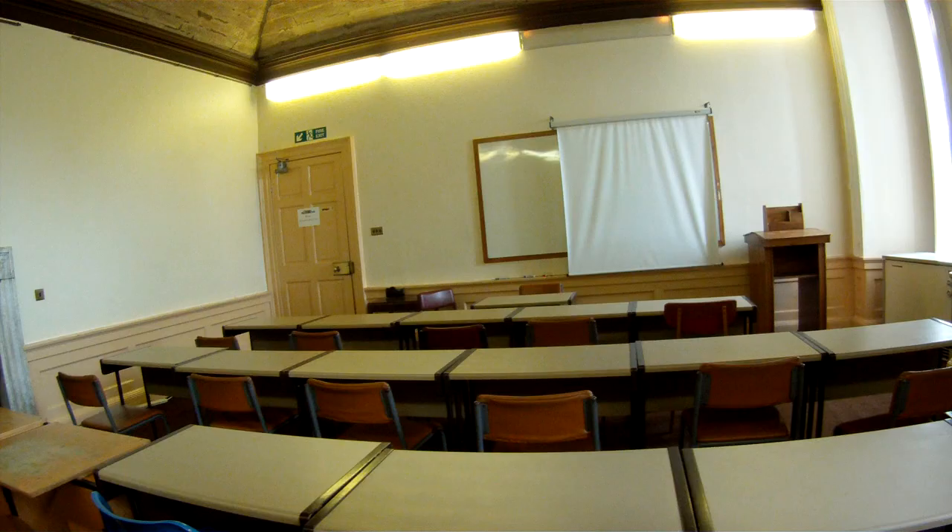This is classroom 20, where you'll take accounting if you take accounting. There are desks and a screen, but the best part about this room is the ceiling — it holds up the upstairs vault where the dukes used to keep all their cool stuff.